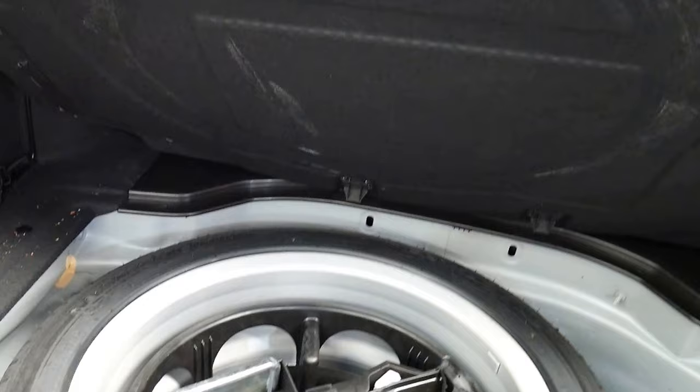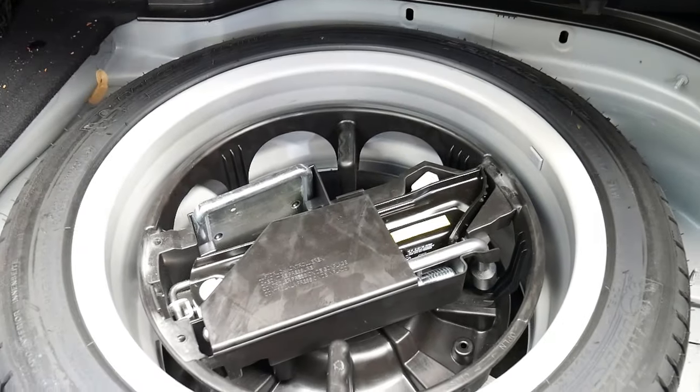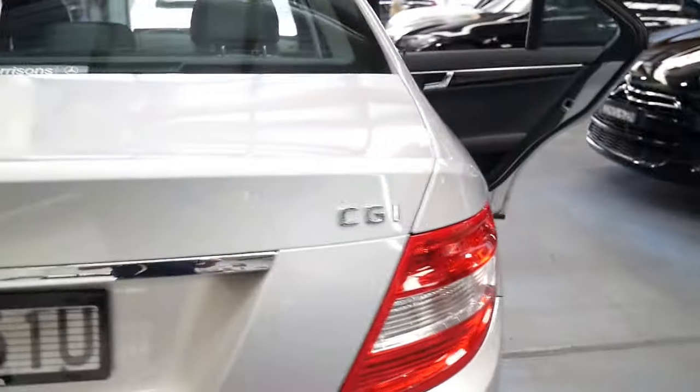Not only has this got a lovely big boot, but you can fold those rear seats down — a very important feature. It hasn't been detailed yet but the condition is impeccable. It's got an original Michelin spare tyre that hasn't been used.